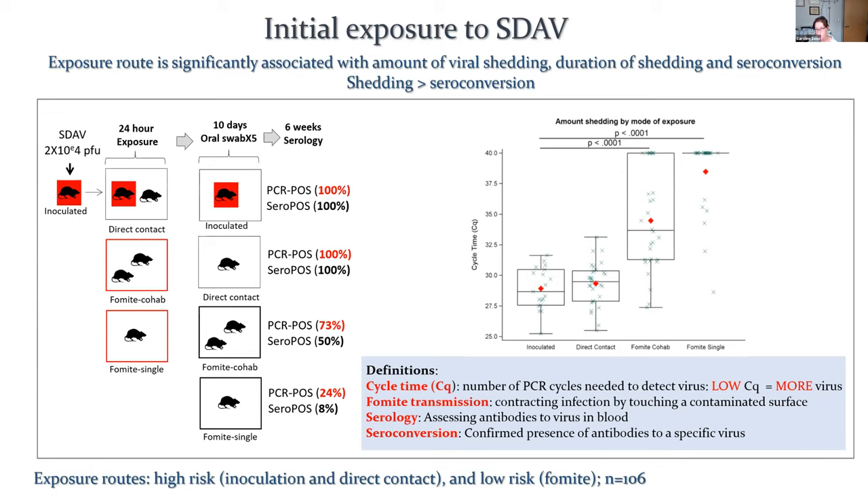This is how we modeled initial exposure to SDAV. The capacity to generate an immune response is dependent not only on the individual, but on the mode of exposure. So the higher the viral exposure, generally the better the immune response. We wanted to model high risk and low risk exposures. We started off with inoculating rats with known amounts of virus, and then exposed those to recipient rats via a couple of routes — the first was via direct contact, and then our low risk exposures were fomite exposures. One was a fomite cohabitation model where after the fomite exposure the recipients are co-housed, and in the other they were singly housed — that was our lowest risk exposure.